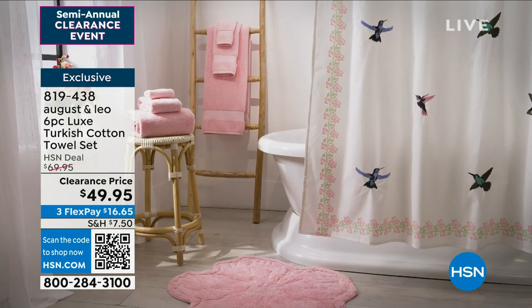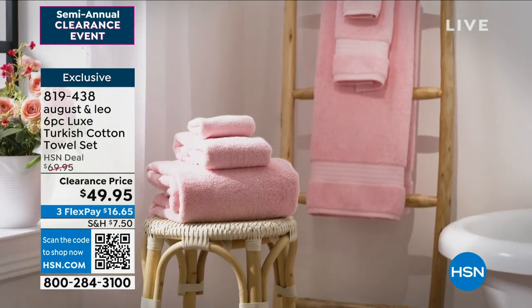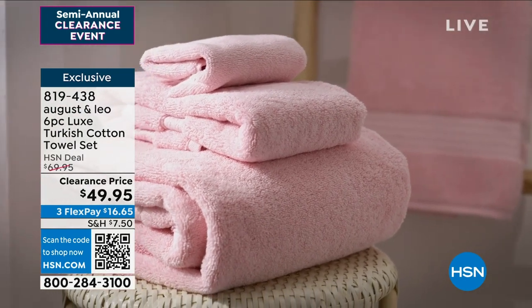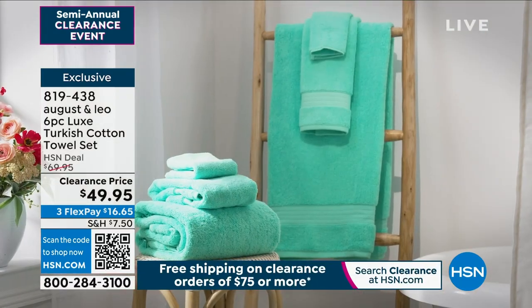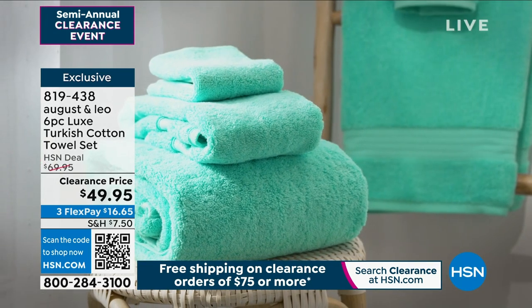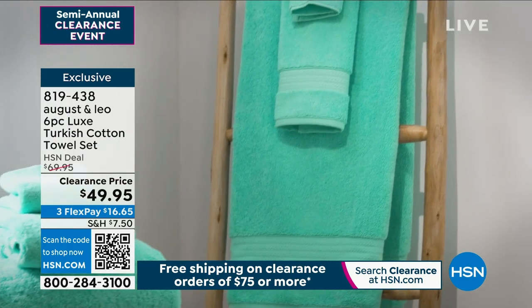It's like being in your own spa to have these beautiful, thick, absorbent towels. These towels are so absorbent — it's truly incredible how great this Turkish cotton is. They are beyond what you can imagine. The only disservice we're doing is not having you here to touch them, because if you touch these towels, you wouldn't leave the studio without them.